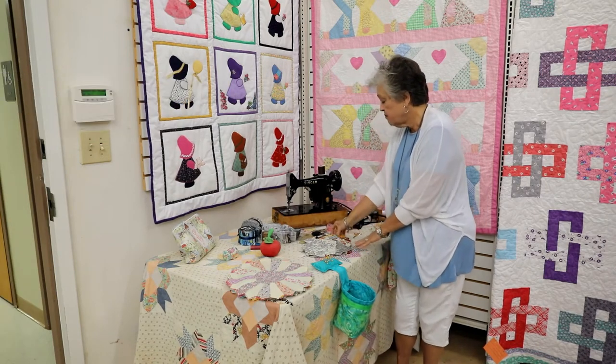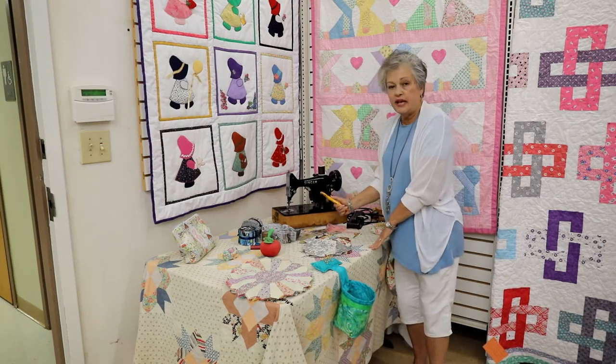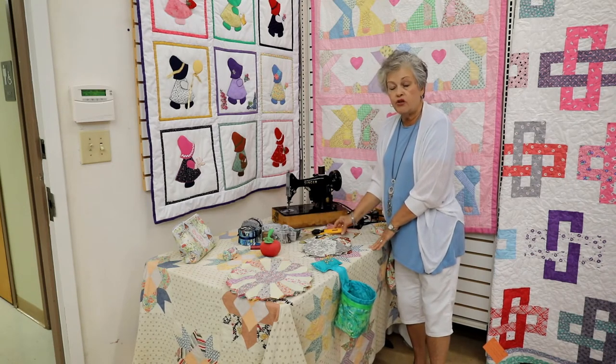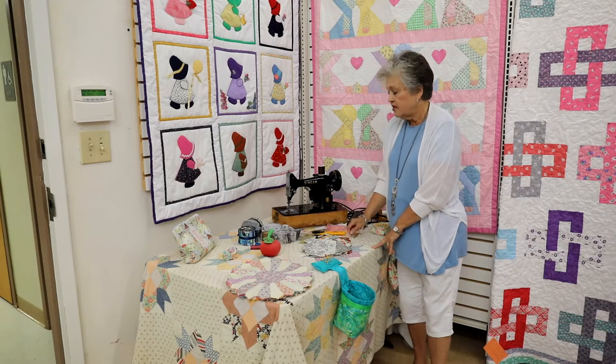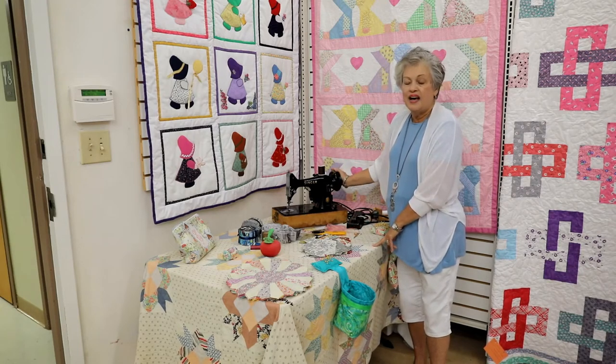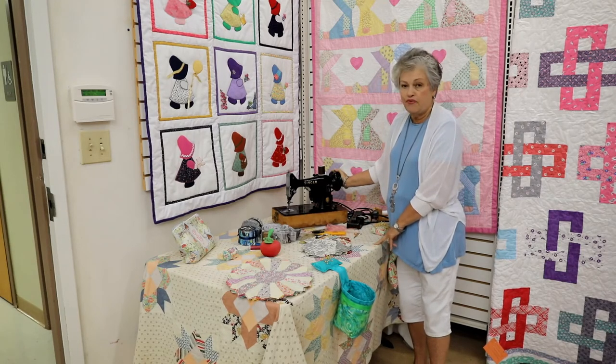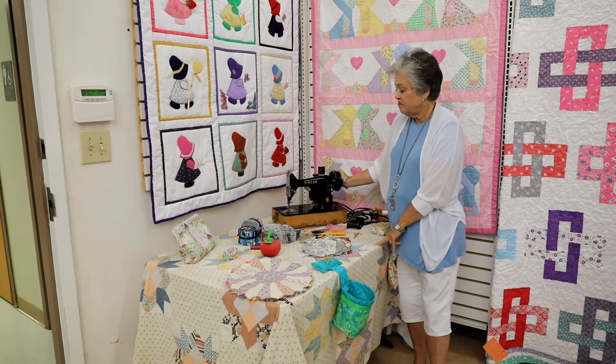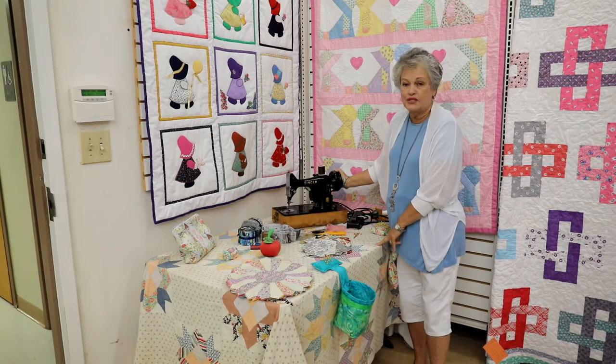These are some tools used. This is a cutter which makes cutting fabric much more accurate using a straight edge. We also love having someone loan us this beautiful old Singer sewing machine that many of us grew up learning to sew on.